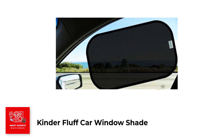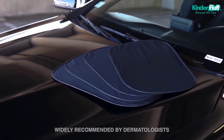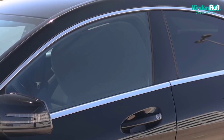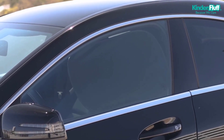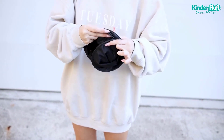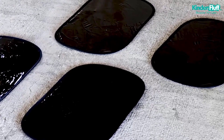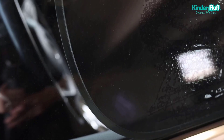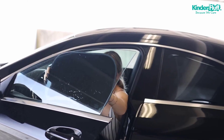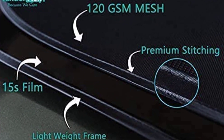Number 3: Kinder Fluff Car Window Shade. The Kinder Fluff Car Window Shade is a set of four shades that are certified to block 99.79% of UVA and 99.95% of UVB rays, making it one of the best sun protection products for babies. This product has received the Mom's Choice Gold Award, making it a popular choice among parents. The set includes two transparent and two semi-transparent car window covers, allowing you to choose the shade that best suits your needs.